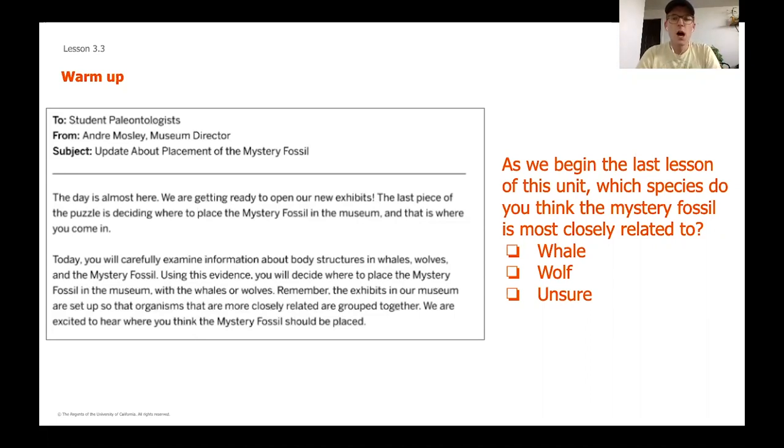For the warm-up, all I'm going to ask you is: where do you think that mystery fossil is going to be placed in the museum? Do you think it is most closely related to the whale, the wolf, or are you still unsure? It would also be helpful to give a quick reason why you think so — especially if you're unsure, really explain yourself. Go ahead and pause now, answer this question, decide which one you think, and then we'll be moving on to activity two.